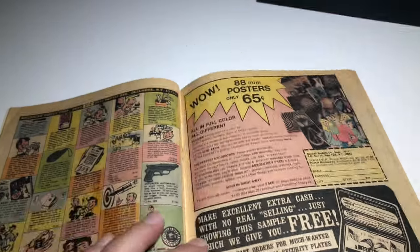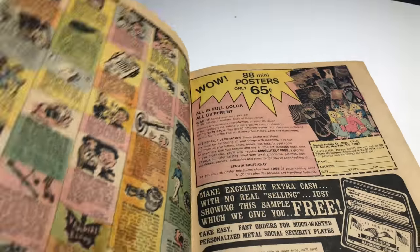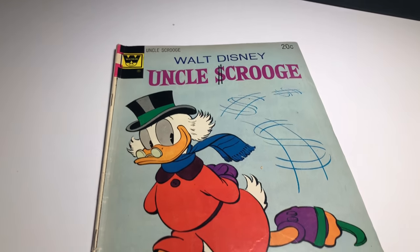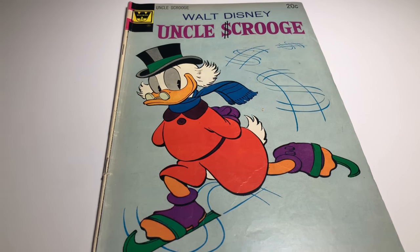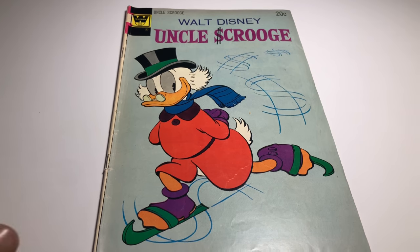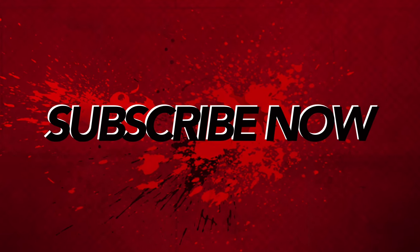Off-white to white pages, staples intact. It's probably a VG book and I'm going to ask about 10 bucks for it. That's it for right now — I'm going to have another video with some different types of books very soon, but I wanted to bunch all the Uncle Scrooge books together. Have a good one!